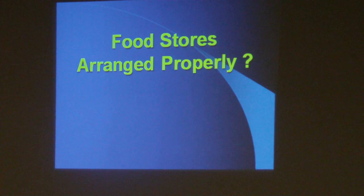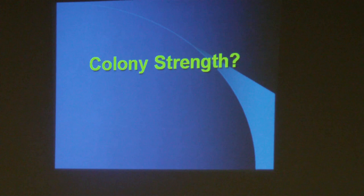Were the food stores arranged properly? The majority of food has to be in the uppermost hive body, because that's where they'll ultimately end up and where brood rearing will begin. If keeping bees in two full-depth hive bodies, ideally 35 pounds in the upper body and 10 to 15 pounds in the lower. Colony strength: were they good strong colonies going into winter, or were they weak? Should you have united some weak colonies together to increase their populations? These are all questions to ask as you try to figure out why a colony died.